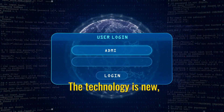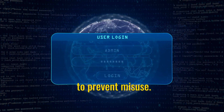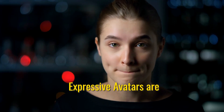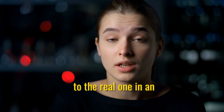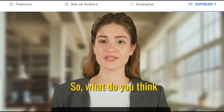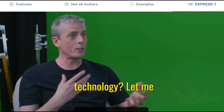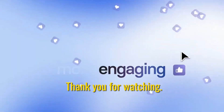The technology is new, so Synthesia has rules to prevent misuse. But overall, their expressive avatars are bringing the virtual world one step closer to the real one in an amazing way. So, what do you think about this exciting new technology? Let me know your thoughts in the comments below. Thank you for watching.